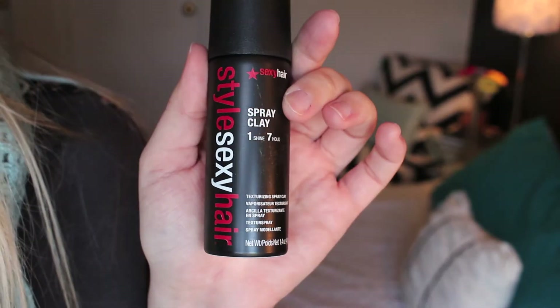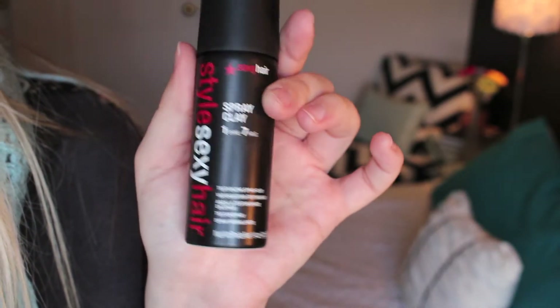Then we got a Style Sexy Hair Spray Clay. I'm thinking about giving this to Sam to let him try it. I've never had a spray clay before, but it's a texturizing spray and it feels more manly. It's a decent size to get in the bag — definitely deluxe.